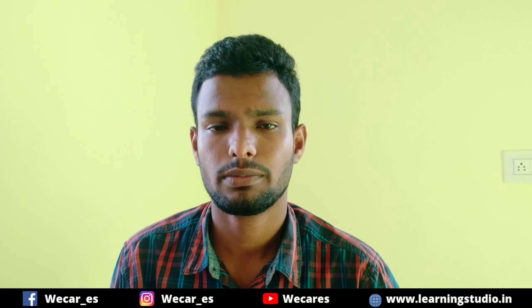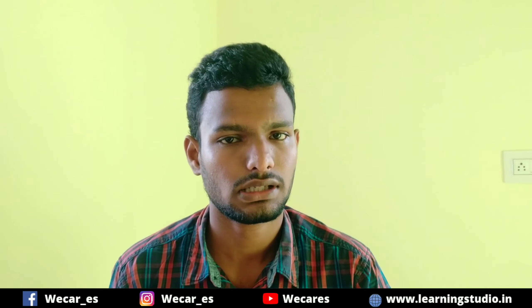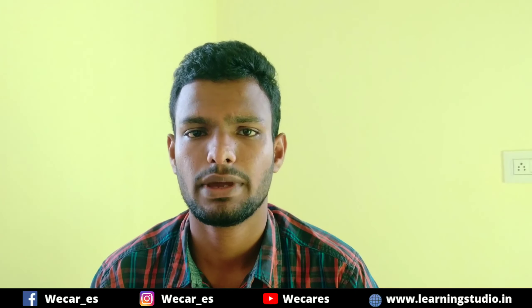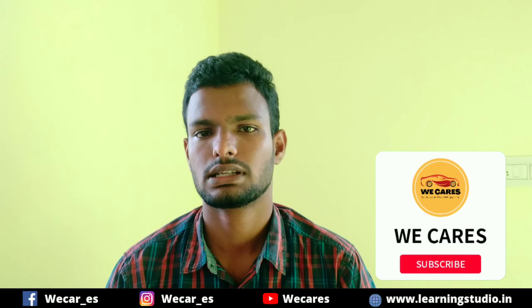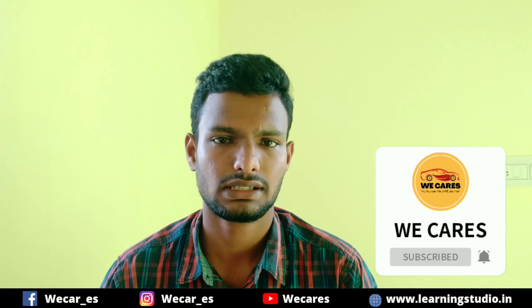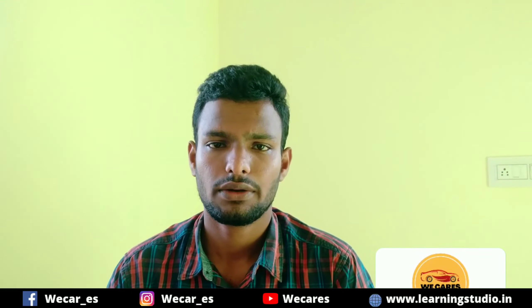This video is the last one. You can get to know about car updates. If you missed it, subscribe to our channel. Let's go to the next video.